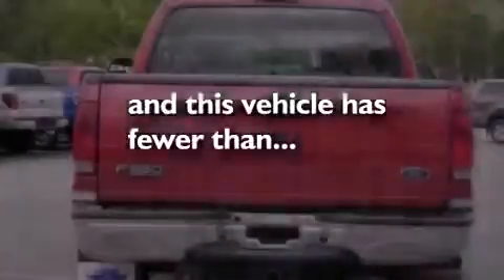An anti-lock braking system, full power accessories, and this vehicle has fewer than 67,000 miles on the odometer.